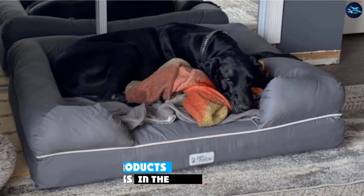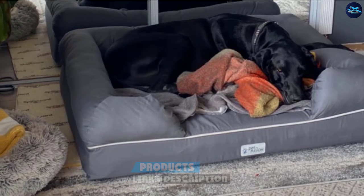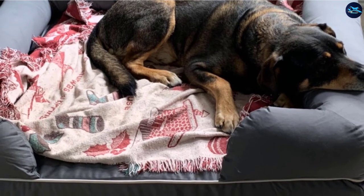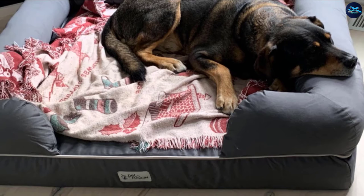Moving on to number seven with Petfusion Ultimate Lounge Memory Foam Bolster Pet Bed. Petfusion is well known for its great quality pet products and furniture, and this bed is no exception. Made with memory foam for superior comfort and better joint health, with recycled green polyfill bolsters for head and neck support, this pet bed is a joy to sleep on.